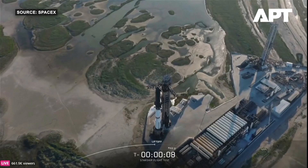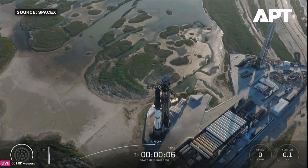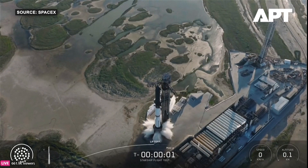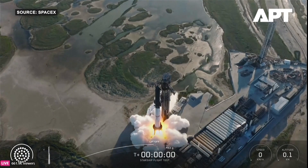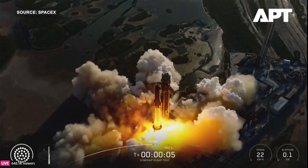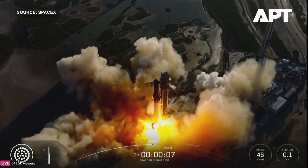Eight, seven, six, five, four, three, two, one — we have liftoff! Go Super Heavy, go Starship!